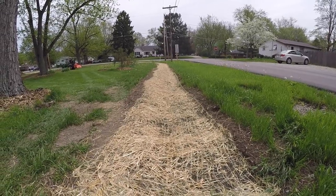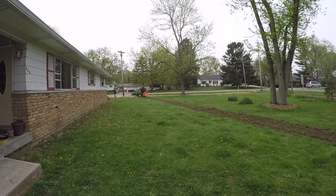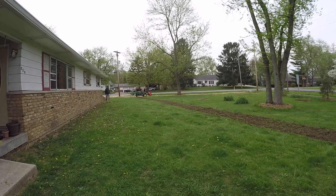I'm glad the city came back and fixed the ditches for you — it's a lot better than it was. That gives us enough distance to get the slope moving in a more appropriate manner.